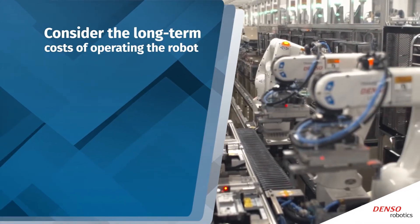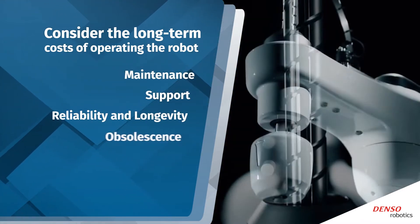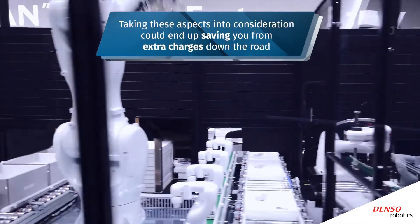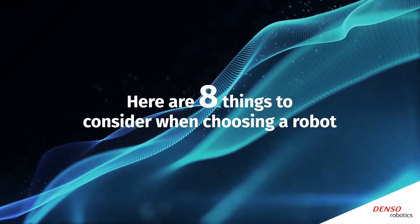It's also crucial to consider the long-term costs of operating the robot. Look at the maintenance support, reliability and longevity, obsolescence, speed and productivity, and energy consumption. Taking these aspects into consideration could end up saving you from extra charges down the road.